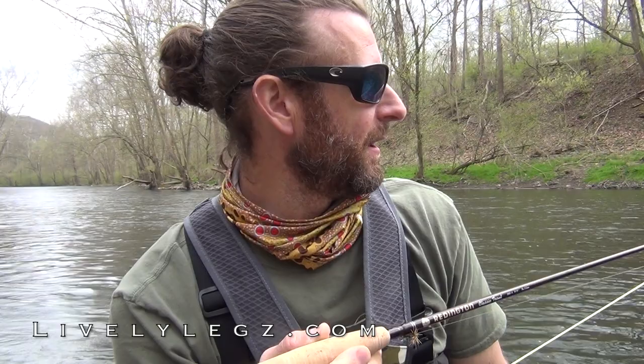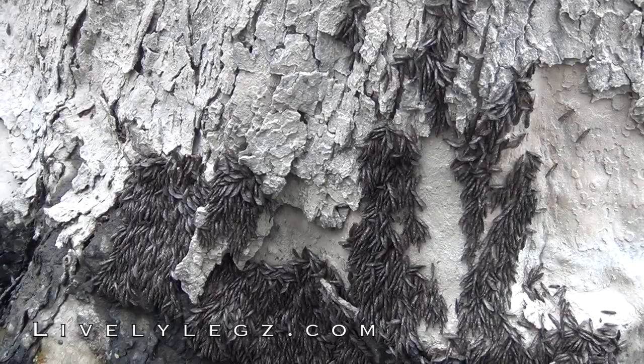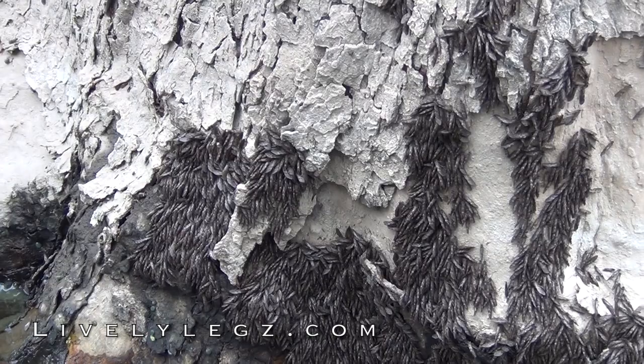Benny P here with Lovely Lakes Fly Fishing. I just got out to one of my favorite rivers in central Pennsylvania. I was expecting some killer dry fly activity, but I've been out here for about half an hour and I'm not seeing fish rise. There's grannom caddis in the air, on the trees, and all through this area, but I'm lucky to see one riser every 10 minutes.